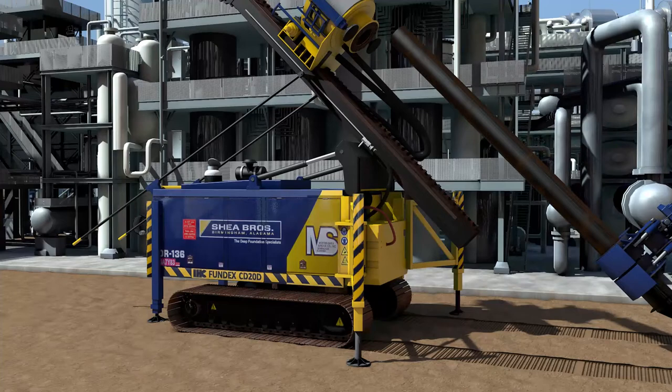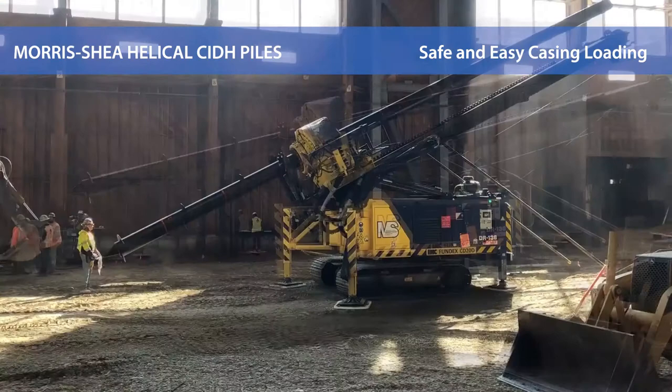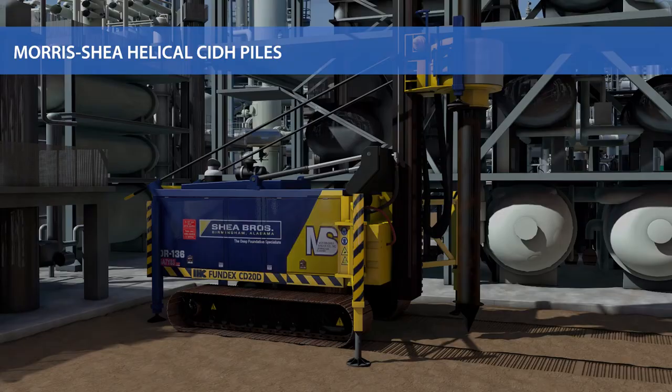Casings are inserted through the bottom of the rotary with the assistance of an excavator. A tube clamp on the rotary secures the casing. Overhead lifting is not required. The four outrigger supports provide superior stability.